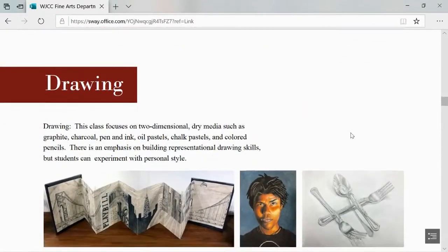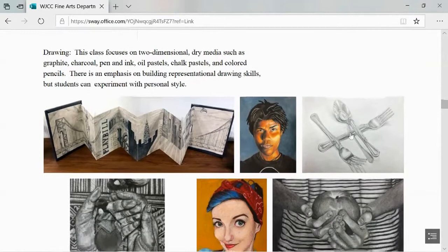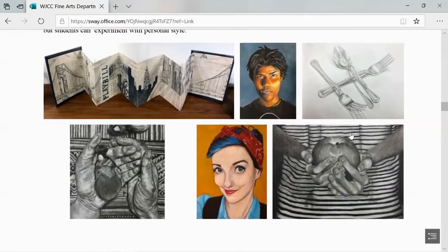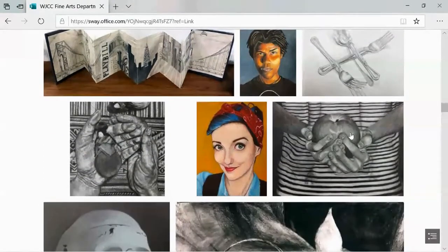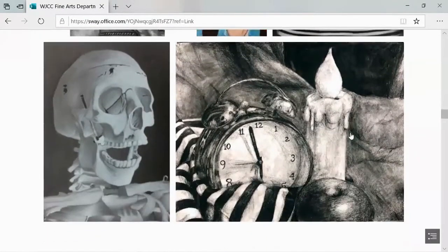Drawing class focuses on two-dimensional dry media such as graphite, charcoal, pen and ink, oil pastels, chalk pastels, and colored pencils. There's an emphasis on building representational drawing skills, but you'll also have a chance to experiment with your personal style.